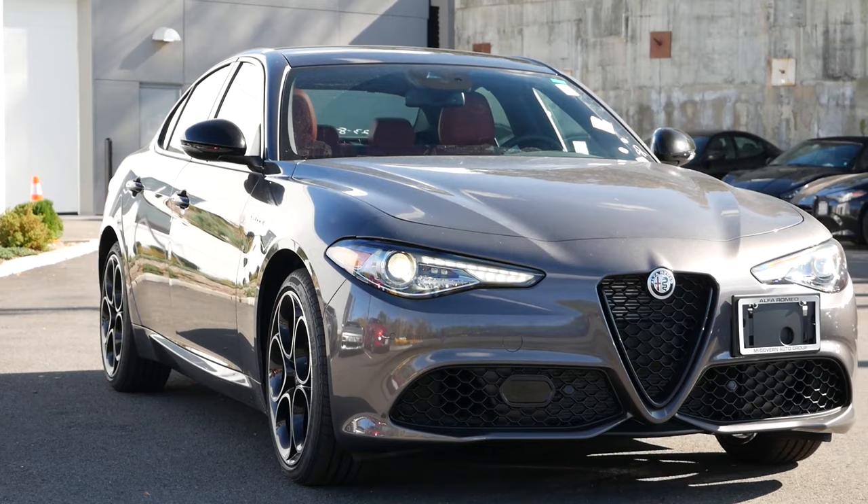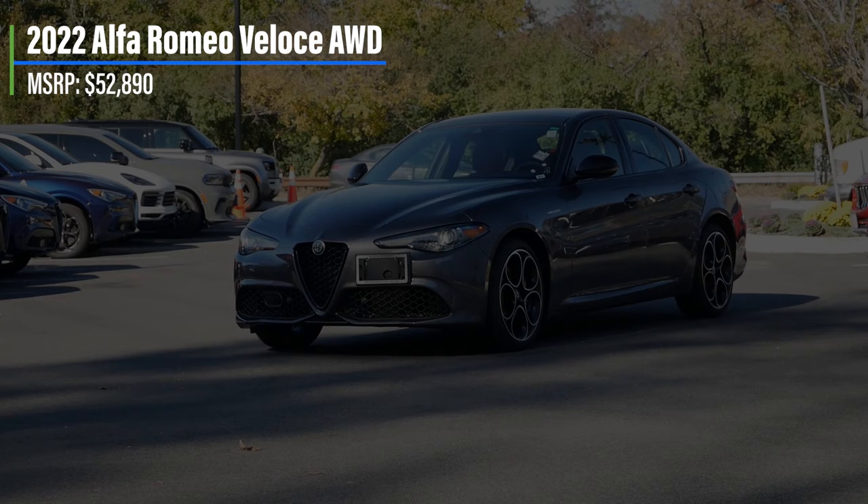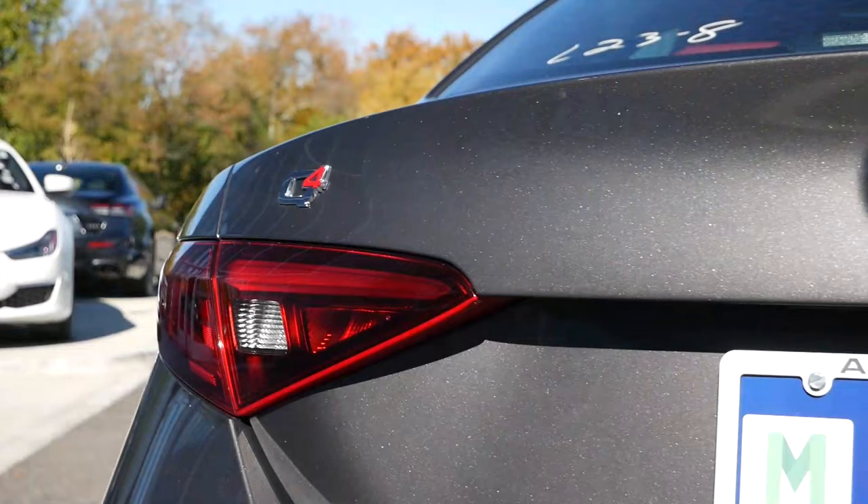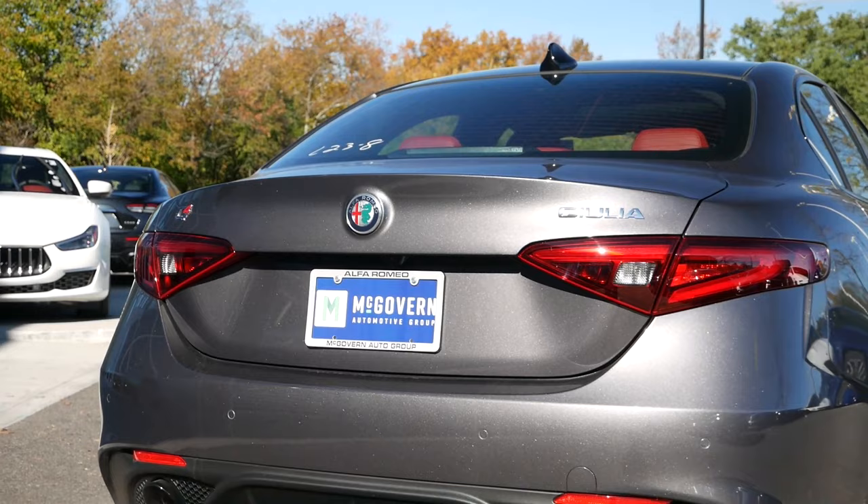Getting into that pricing, the 2022 Alfa Romeo Giulia Veloce comes in at $52,890, which is a marginal increase in cost compared to the 2021 model. There are a few noticeable differences when configuring the 2022 Giulia that will ease the buying process, and we'll get into all of that in a few minutes.